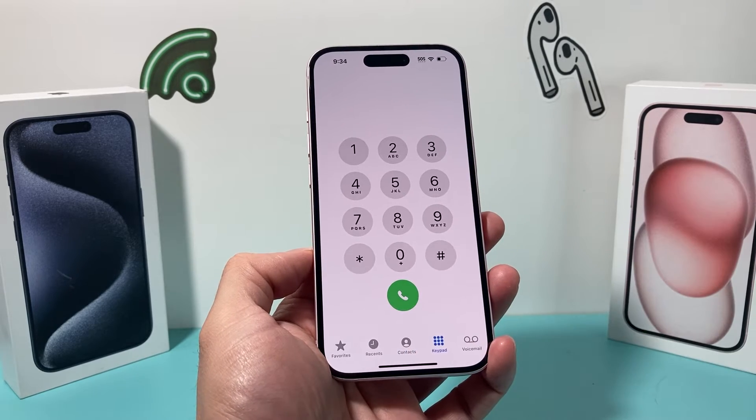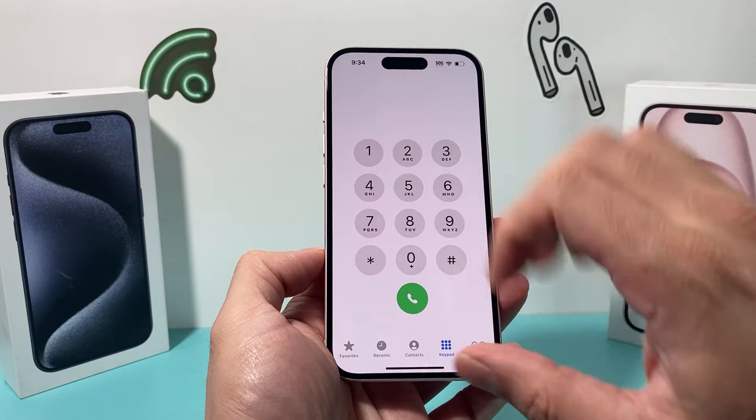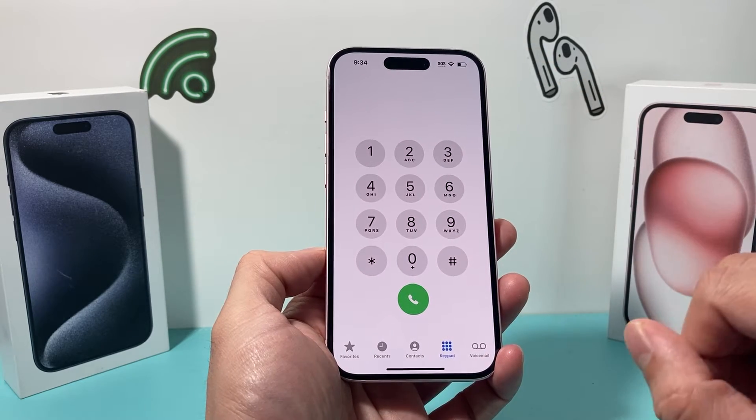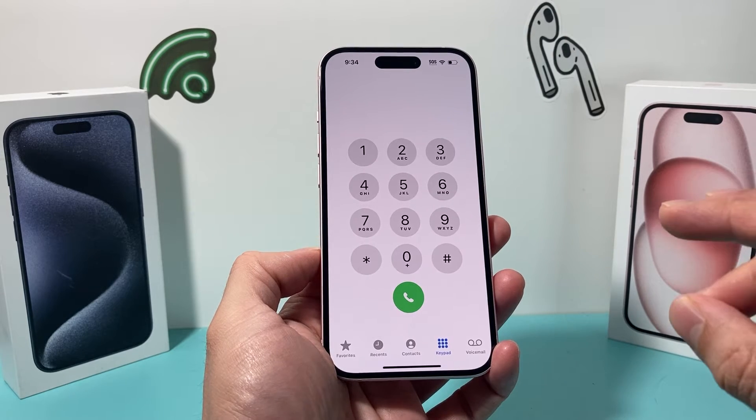First thing when it comes to troubleshooting this issue is that we see sometimes there are some screen protectors that actually interfere with the display of your iPhone. So if you have any special screen protector, I recommend removing it and testing that out.